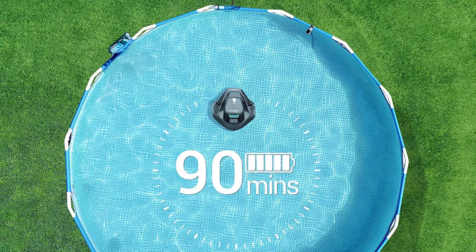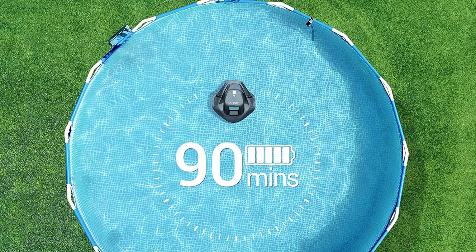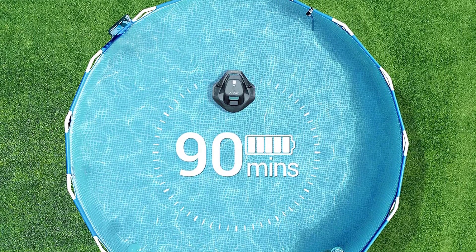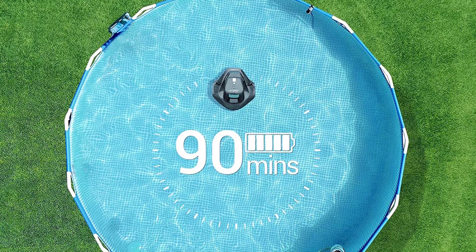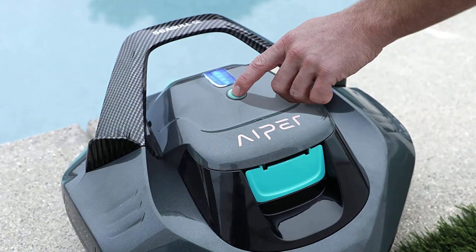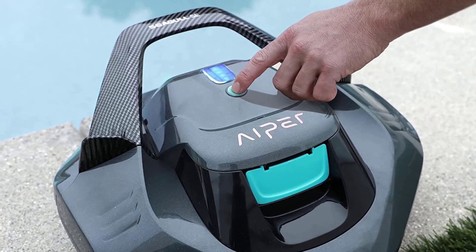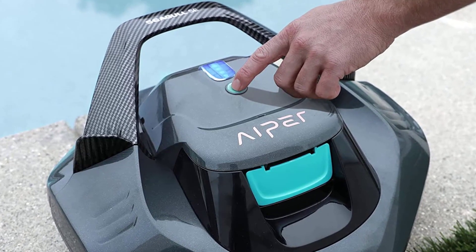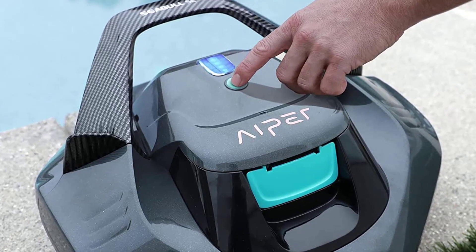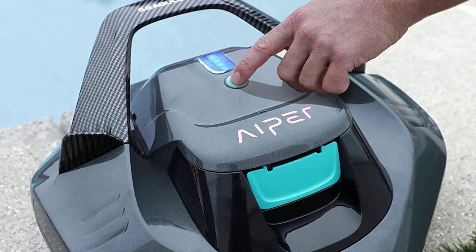The Aper Seagull SE features strong suction power that helps clean even the tiniest dirt particles. It also has a timer and programmable settings that allow you to set the cleaning time and schedule. The Seagull SE is designed for pools up to 40 feet, is cordless, and suitable for both in-ground and above-ground pools. It has an LED indicator that notifies you when the battery is low, and a self-parking feature that returns it to its charging dock. The Aper Seagull SE will clean your pool in 90 minutes.